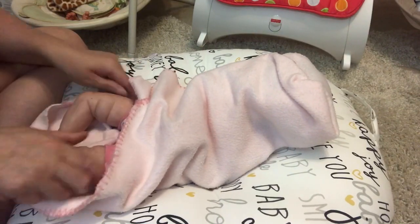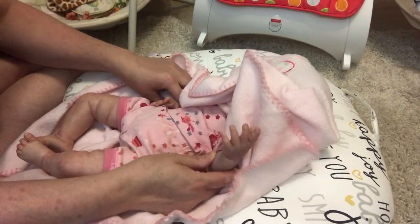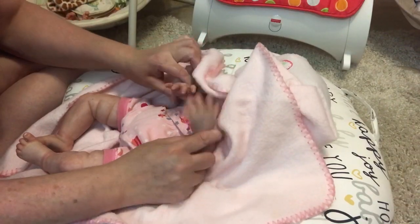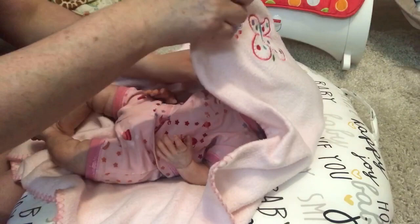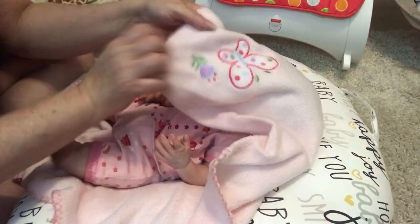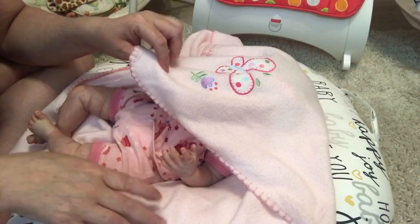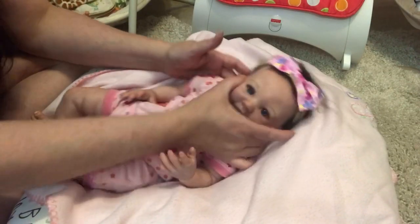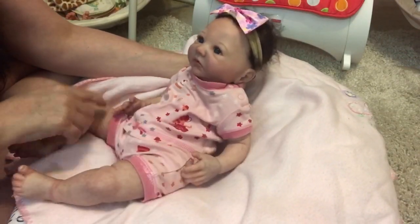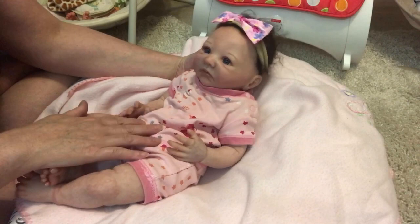So cute, just adorable. Her hands, just adorable. I'm going to turn the head so you guys can see. Look at her — she's got rooted hair, which I'm going to brush because she's got travel head. She's so cute. And Tammy has picked a name for her, so when I come back to do the details and name reveal, I will let you know her name.